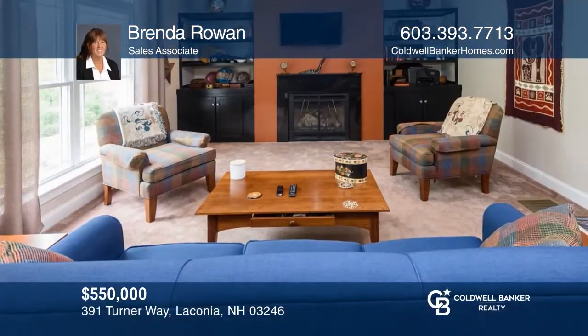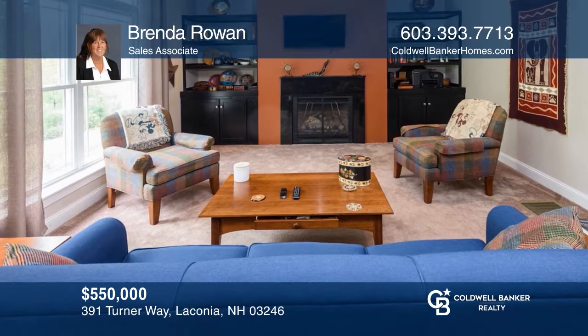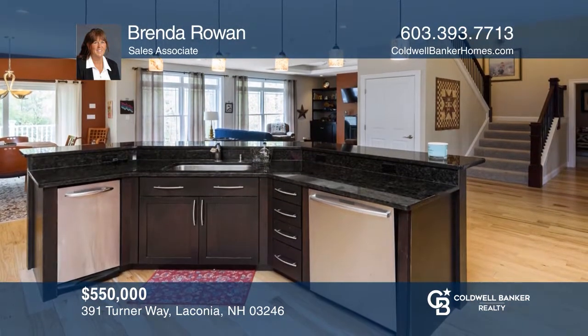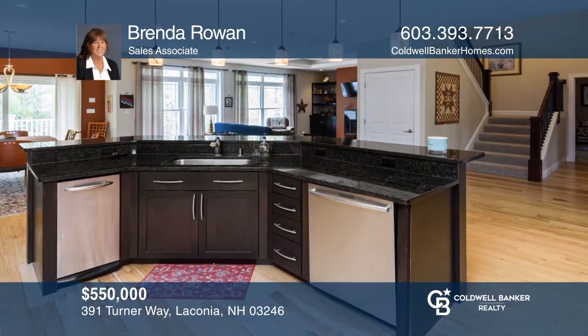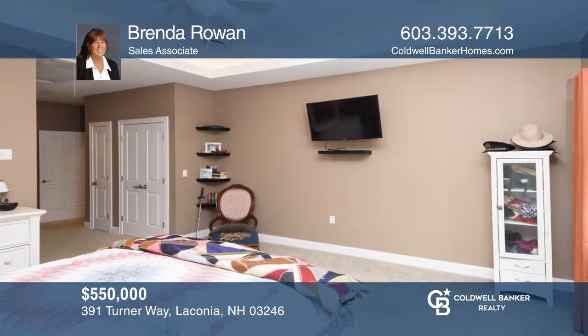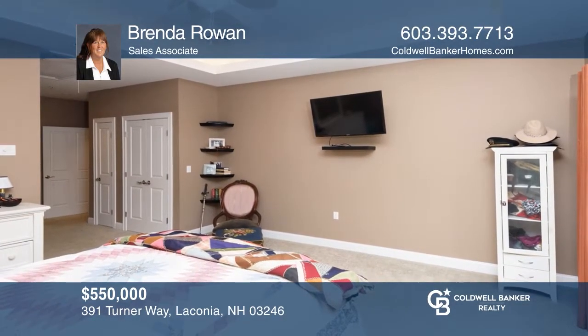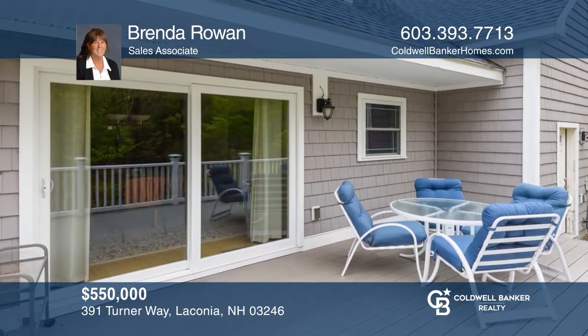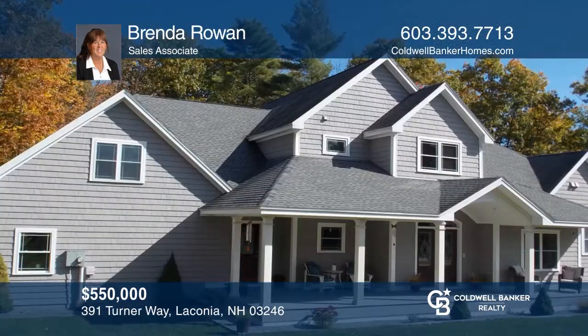This home is located in the very desirable Windermere Ridge on approximately two acres, with back-deck patio and a large farmer's porch. There is a cook's dream kitchen, a first-floor office, and a master bedroom. The second level has an in-suite bedroom, plus three additional bedrooms and another full bath. The huge dry basement has very high ceilings and plenty of storage. Contact Brenda Rowan today to learn more.